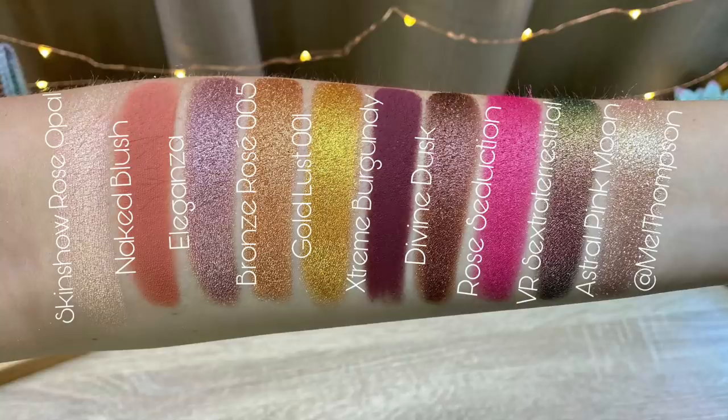Let's get into the details, swatches, two different eye looks, opinions, and comparisons. The shades in the palette are: Skin Show Rose Opal, Naked Blush, Eleganza, Bronze Rosé 005, Gold Lust 001, Extreme Burgundy, Divine Dusk, Rose Seduction, VR Sextorrestrial, and Astral Pink Moon.